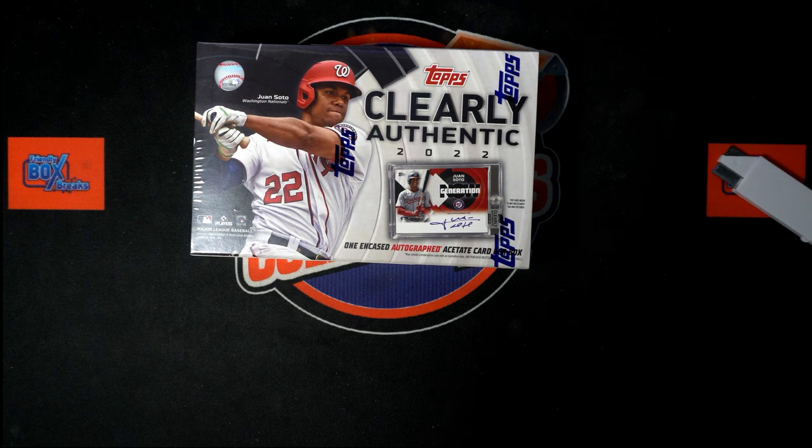Everybody in Clearly Authentic Baseball. We're going to hit something nice in this thing. Let's see what we can get. Popping loose, popping out of here. In our box, coming up.